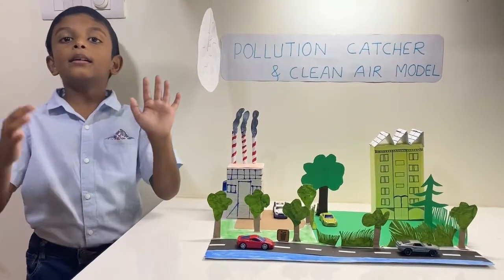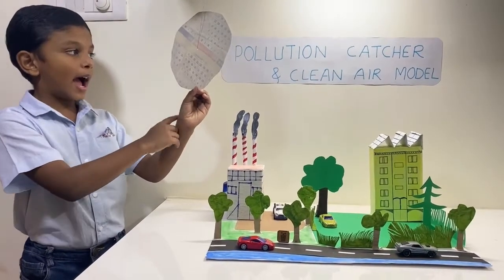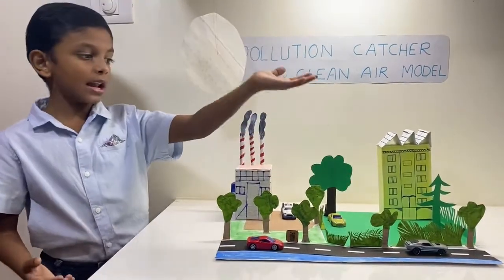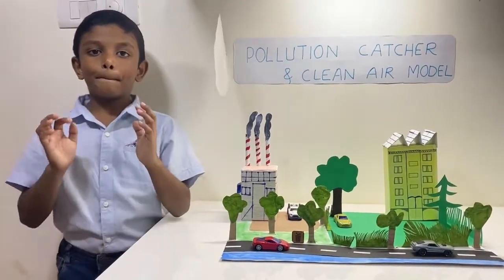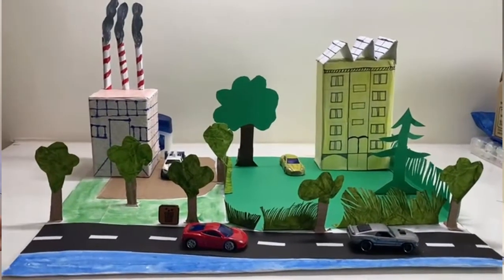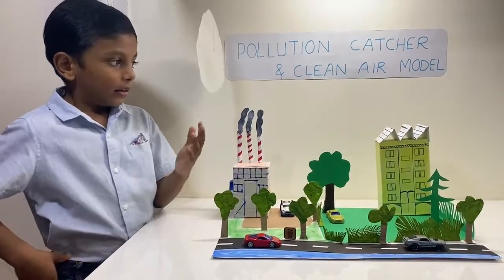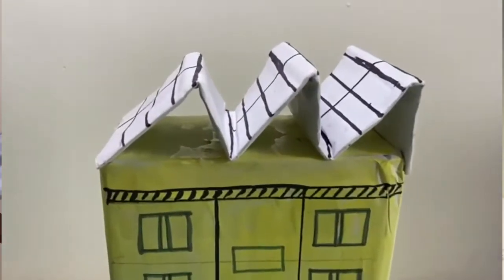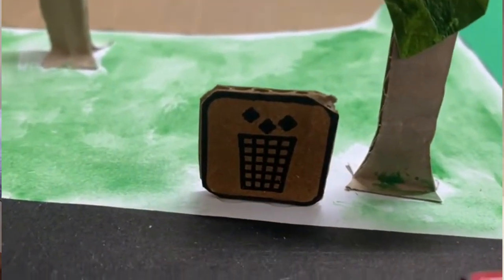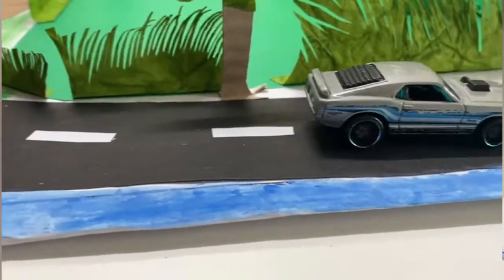I can see more dust is getting added day by day. I also created one model for clean air and pollution free. Three methods are: plant more trees, use solar systems in apartments, and use dustbins and encourage carpooling with your friends.